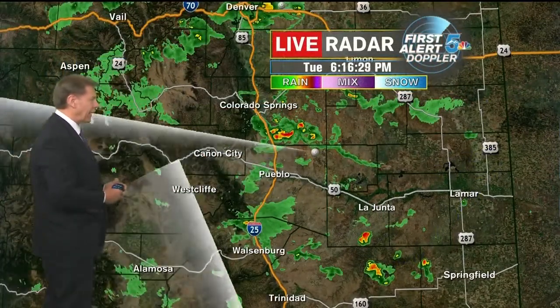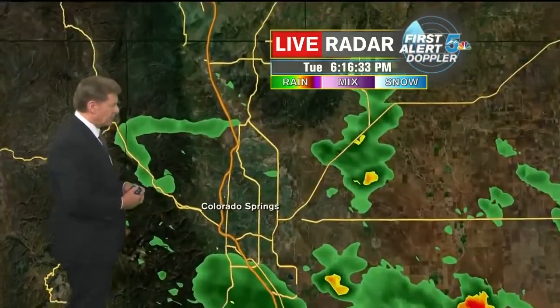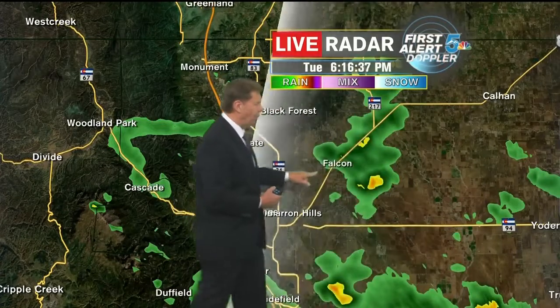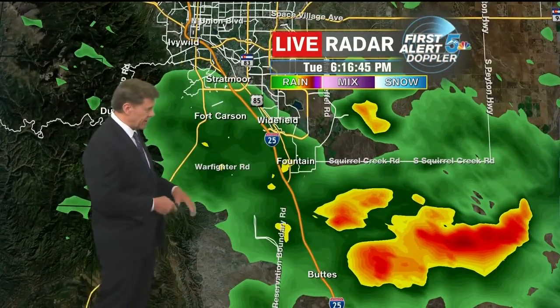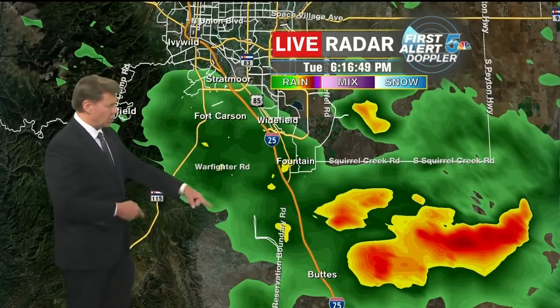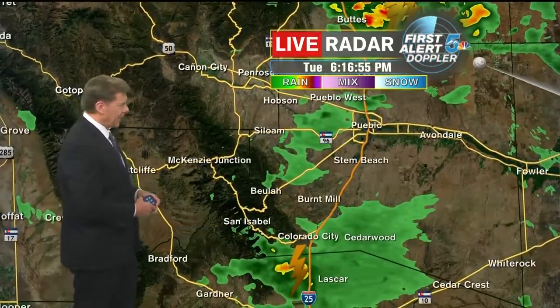Outside right now, not very many hot spots on the radar scan. We're dry in most neighborhoods in Colorado Springs. A couple of sprinkles on the southwest side of town, also out along Highway 24 getting a few light showers — mainly sprinkles from Falcon out to Peyton. Also that thunderstorm across the Hanover area producing a lot of strong gusty wind, gusts maybe up to 40 and even 50 miles per hour. There is some rain with it and also dangerous cloud-to-ground lightning. Stay indoors until that one ends.